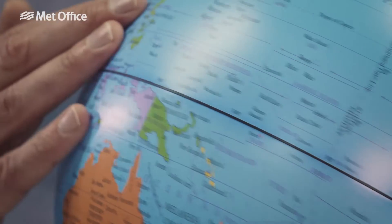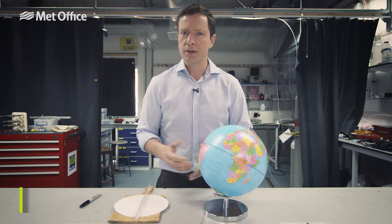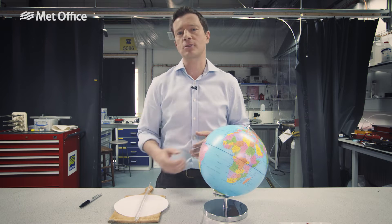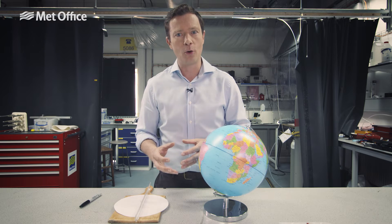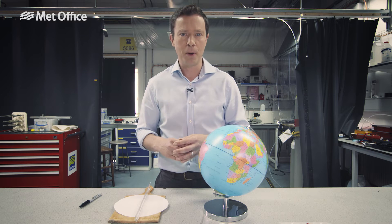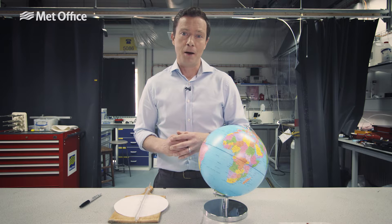We know the earth is spinning on its axis, and this spin has implications for the direction of the wind. We call this Coriolis. You may have heard of the Coriolis effect or the Coriolis force, but this is not a real force — it's what we call an apparent force. It all depends on your point of view, whether you're looking down from above or, like most of us, on the earth looking from below upwards.